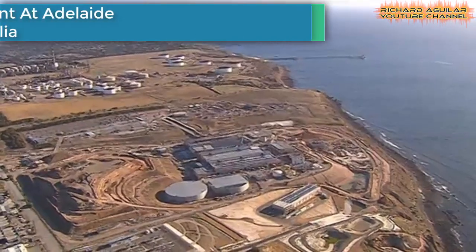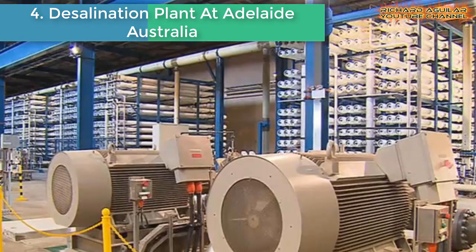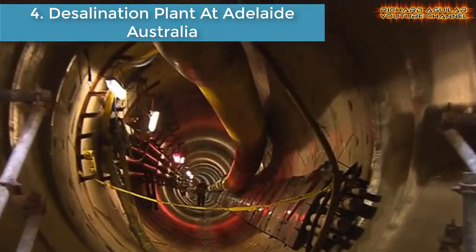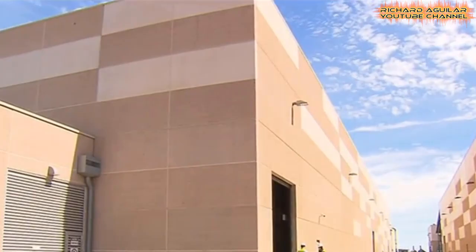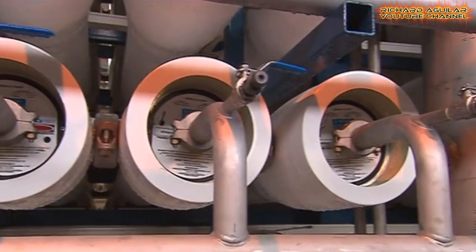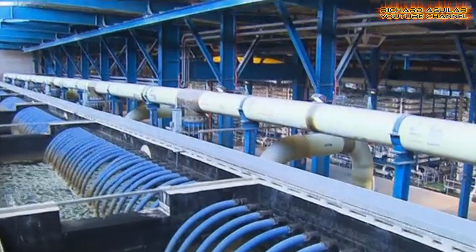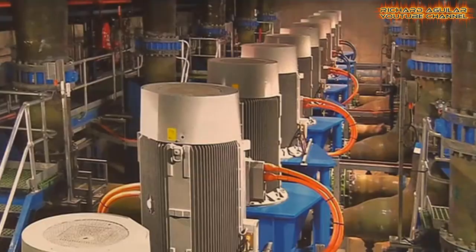Number four: the Desalination Plant at Adelaide, Australia. The Adelaide Desalination Plant, formerly known as the Port Stanvac Desalination Plant, is a seawater reverse osmosis desalination plant located in Lonsdale, South Australia, which has the capacity to provide the city of Adelaide with up to 50% of its drinking water needs. The state-of-the-art desalination plant will have the capacity to supply up to 100 billion liters of water a year — that's about half of Adelaide's current water needs.